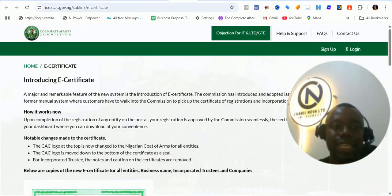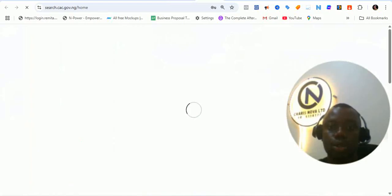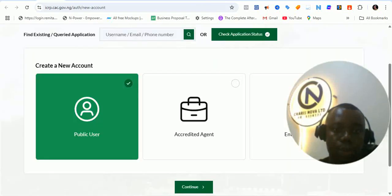The next thing we want to look at is the e-certificate. We already know how the e-certificate looks like. And this is the home and the search — you can also carry out searches. Your search is not changing; you can carry out search as properly as possible.